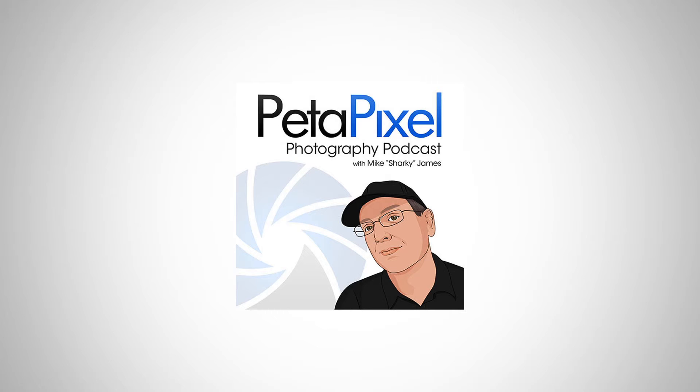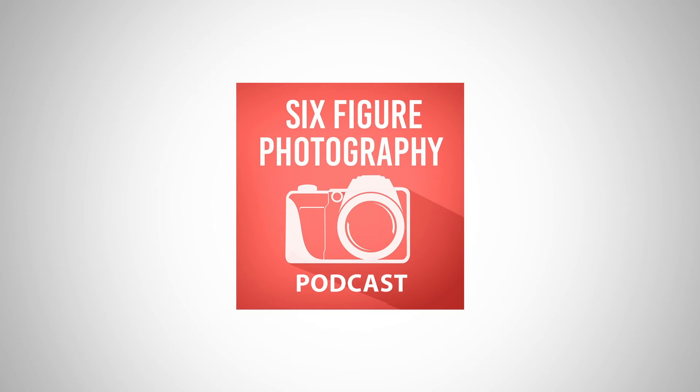My third favorite podcast is the Petapixel podcast. They cover a lot of news, so if something big is happening in the world of photography they'll cover it, talk about it, and give their opinions. Most of the time they'll tell you where you can go to dive deeper into the information.